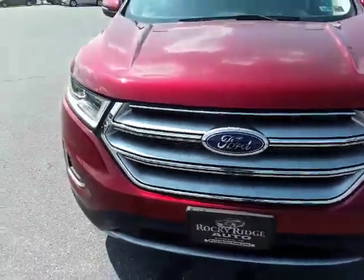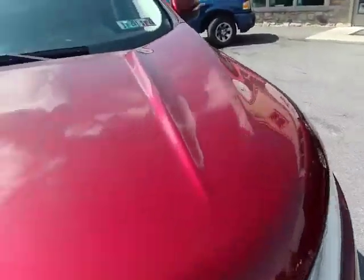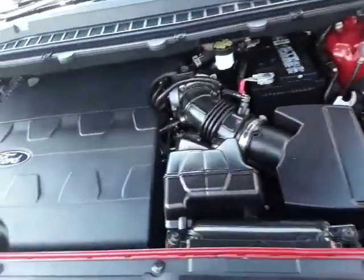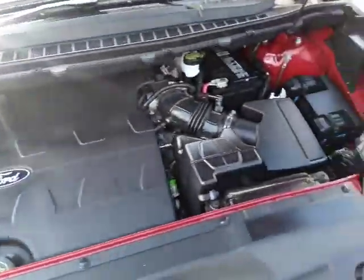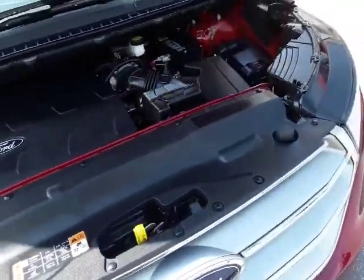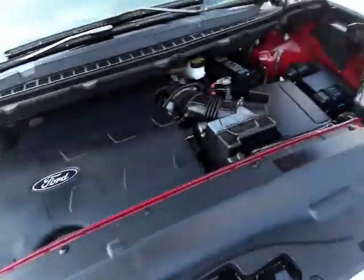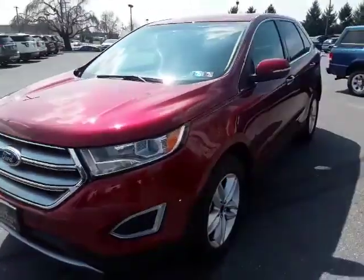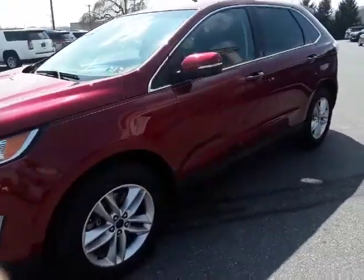Making our way around to the front to show you under the hood. This Edge is a 3.5 liter V6 with 280 horsepower. It's nice and clean under the hood. All our cars here at Rocky Ridge are serviced and inspected, and this one is ready to go.